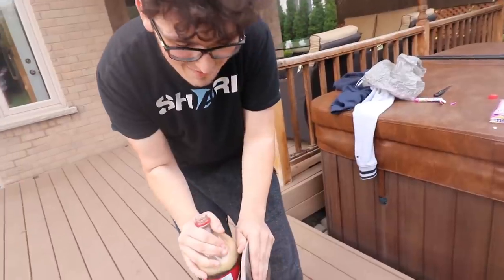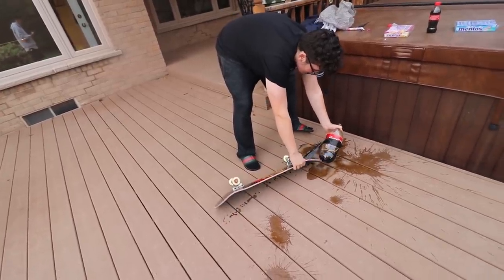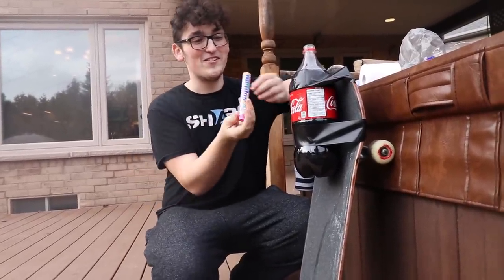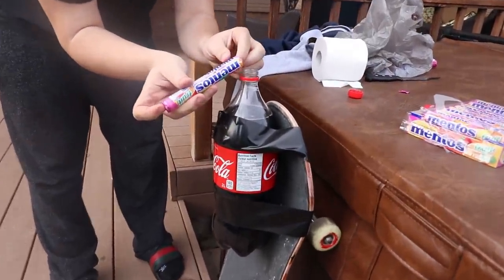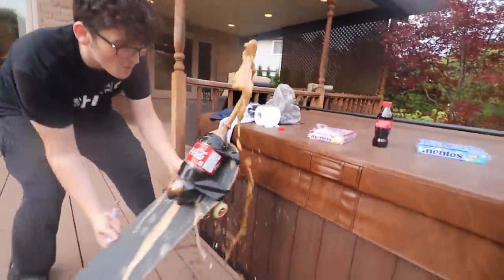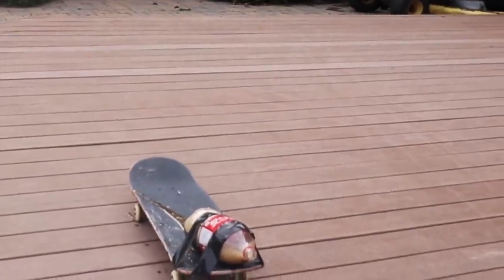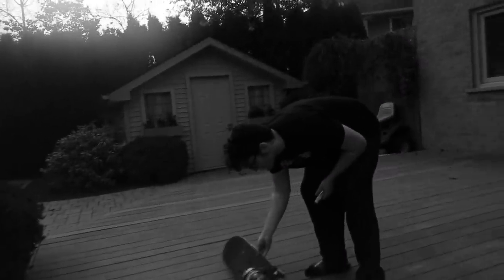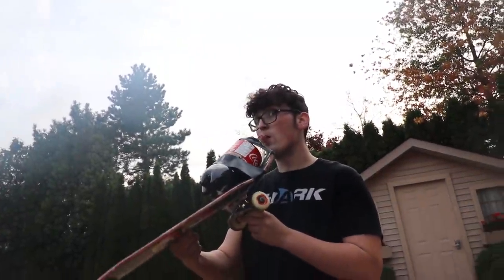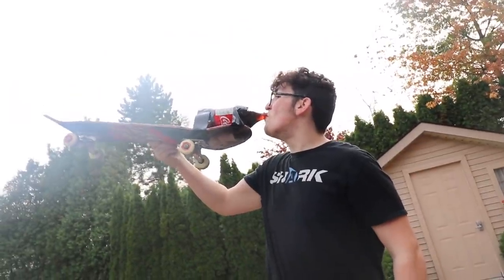It didn't work at all — I didn't get any of the Mentos in. Redo! Attempt number two, because the first one was totally my fault. Three, two, one — I gave it a little push, but look, it made it over here. The board moved a bit. Sorry, the coke went everywhere.